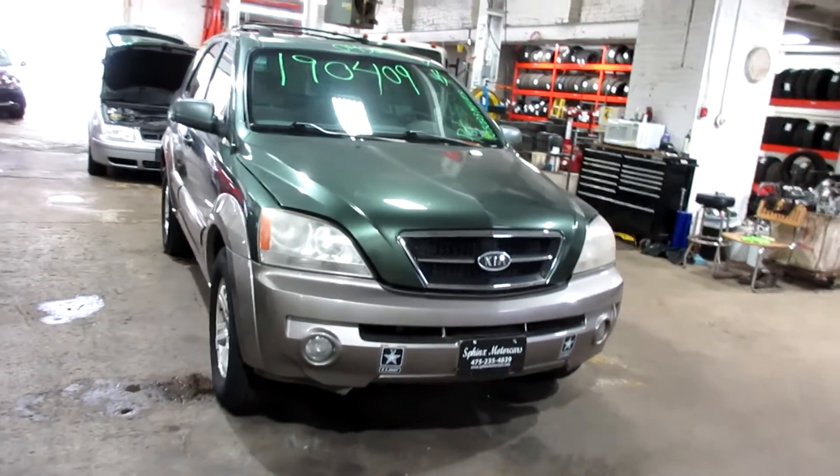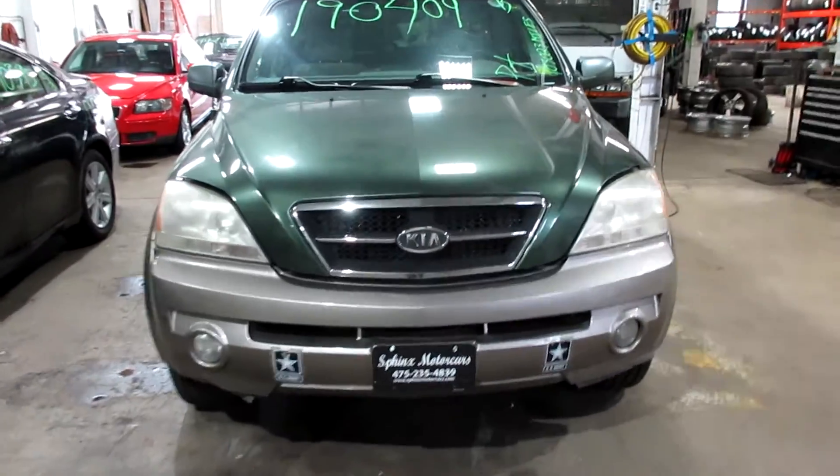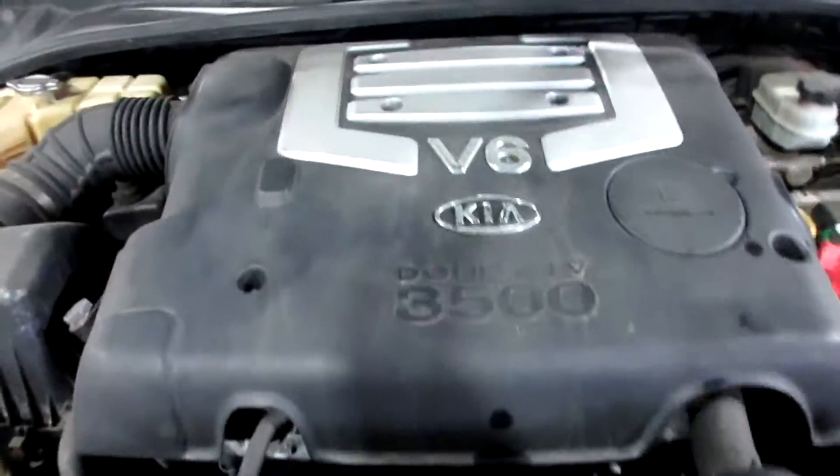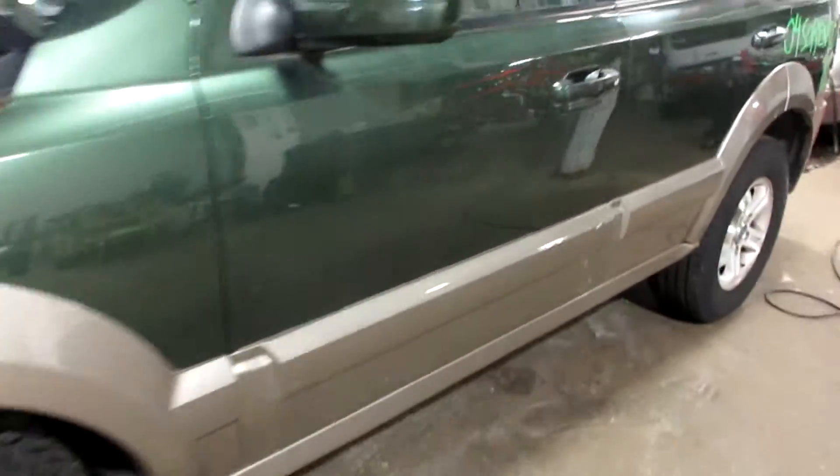Hello and welcome to Tom's Foreign Auto Parts. Here we have stock number 190409. It is a 2004 Kia Sorento with a 3.5 liter 6-cylinder motor. This vehicle is all-wheel drive with an automatic transmission.